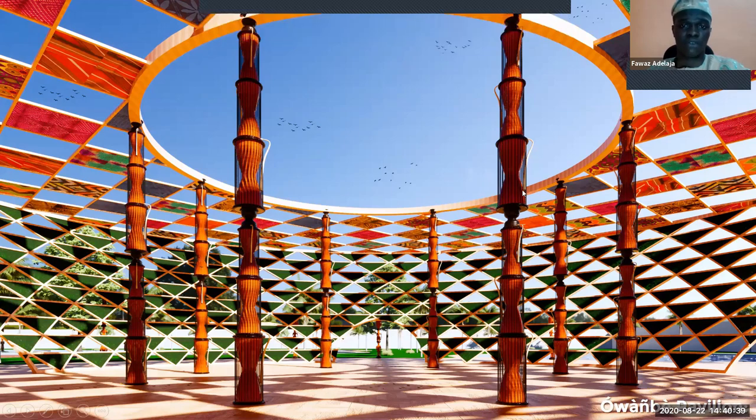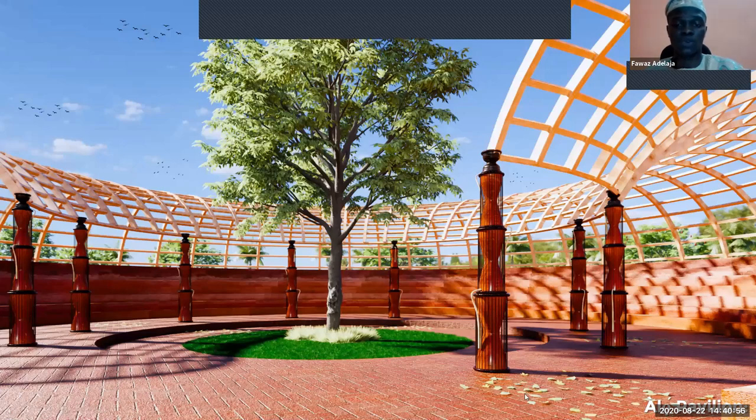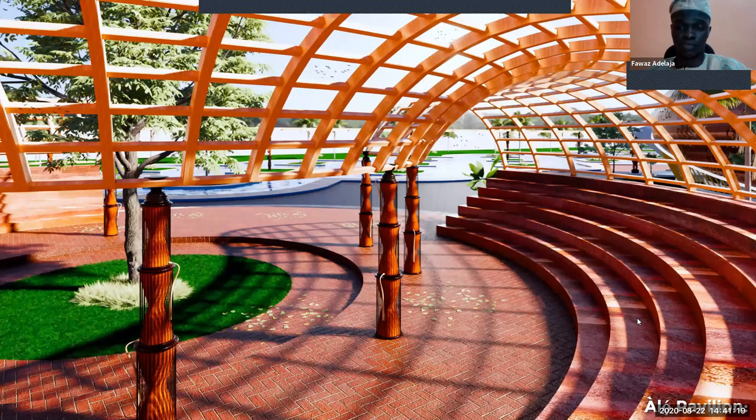This is an aerial view of the Owambe pavilion. Next is the Alo pavilion — also for entertainment but more restricted: for theater play, storytelling, and dining or sitting close to the pool. I used timber, brick floors, and laterite for the seats.